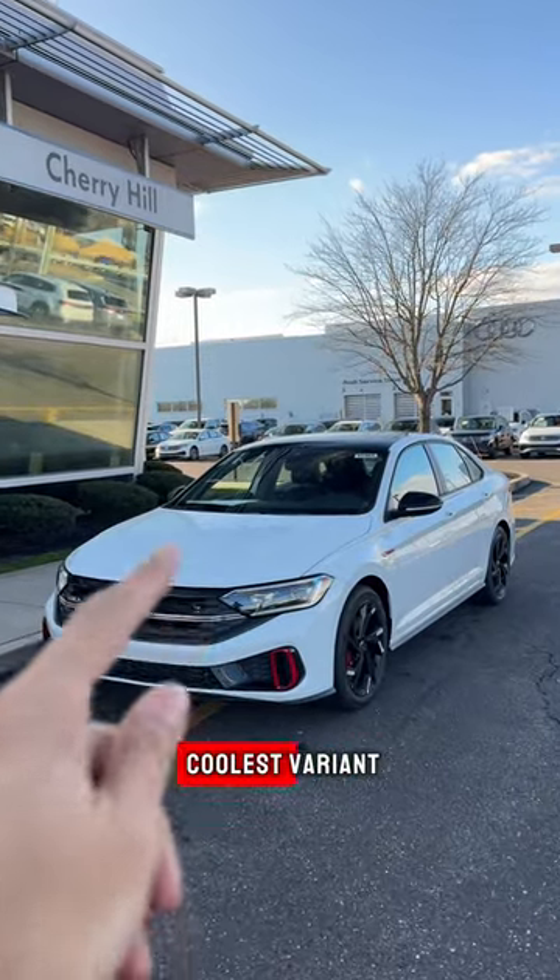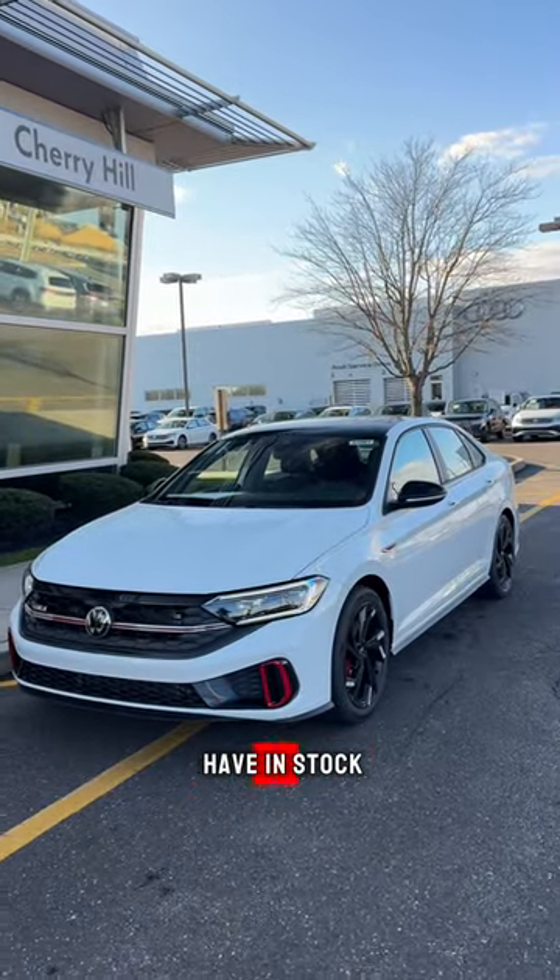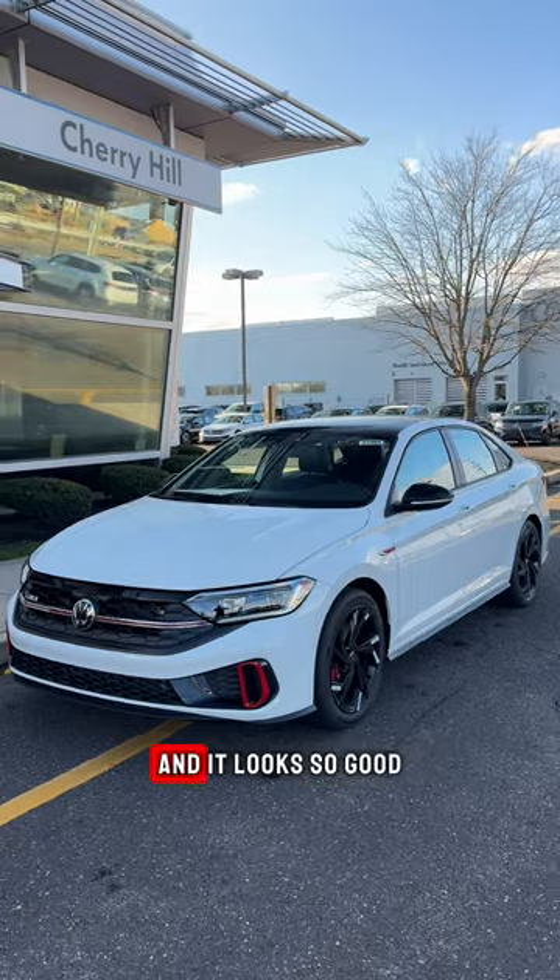Today I wanted to show you guys around the coolest variant Jetta that we currently have in stock. It is the GLI, and it looks so good.